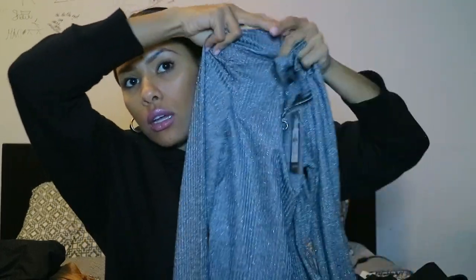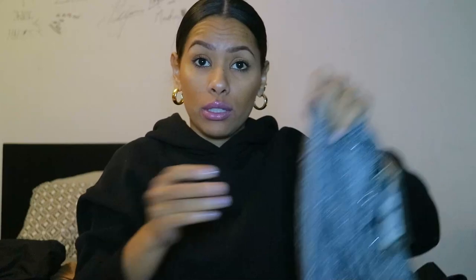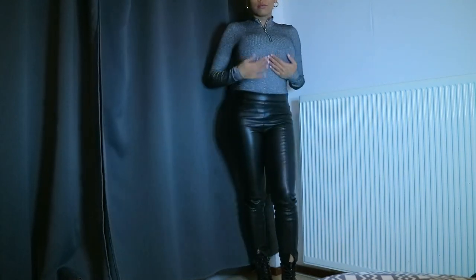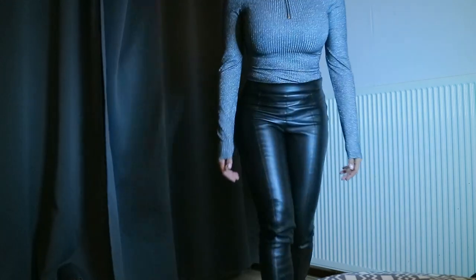The next item is another bodysuit. I got this one in a UK size 6 to 8 — extra small — and it was 10 euros. It's this gorgeous glittery bodysuit with long sleeves. The sleeves are really long so I wanted to see how that fits. It's a little bit itchy but nothing too bad, and the sleeves were okay — a little bit longer but not crazy. It looks gorgeous.